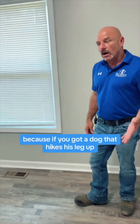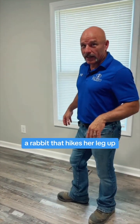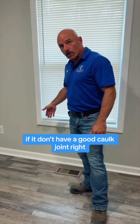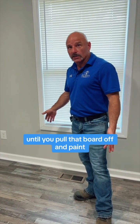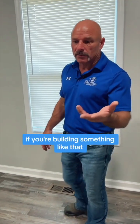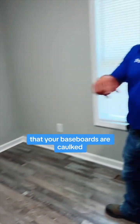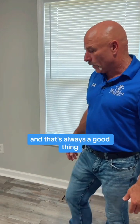Once we did that, we also pulled all the baseboard off the house. If you've got a dog that hikes his leg, or in their case a rabbit that pees on the wall, it runs behind that board. If there's no good caulk joint, it stays there stagnant and you can't get it out until you pull that board off and paint. It's always important to make sure your baseboards are caulked top and bottom to keep anything from getting under them.